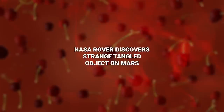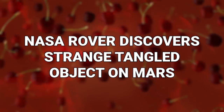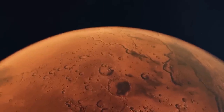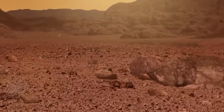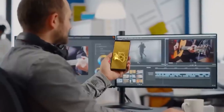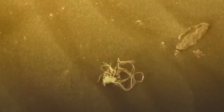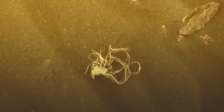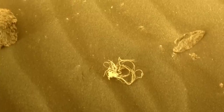Number 18: NASA Rover Discovers Strange Tangled Object On Mars. On an essentially barren planet, what the heck is this tangle of stuff? The rest of the surface of Mars is covered in dust and rocks, and there's nothing else to see. But NASA images sent back a picture which has a lot of people scratching their heads in puzzlement. It looks a lot like a tangle of string, some kind of spaghetti, or some sort of organic plant life material. However, NASA has said nothing about what it actually is.